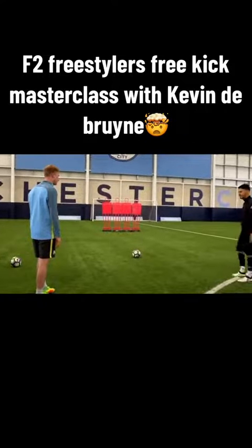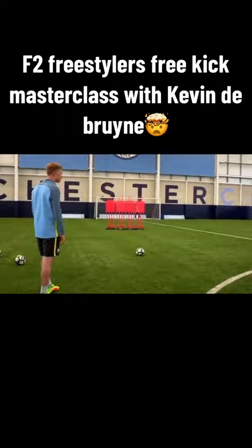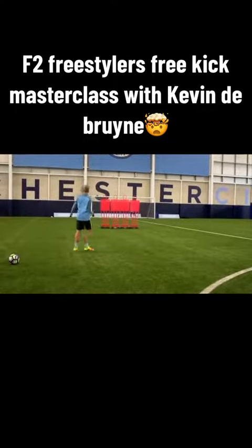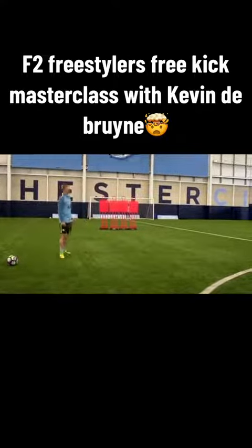So your run-up is quite straight, right? Yeah, because I'm not really curling it. You're going straight through, up and over, yeah? Oh! That topspin is lovely.